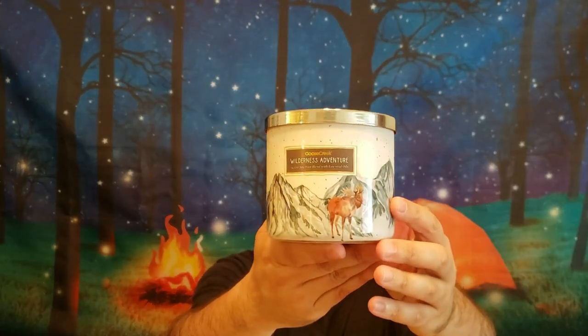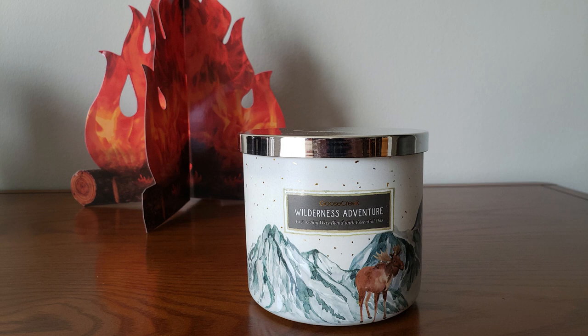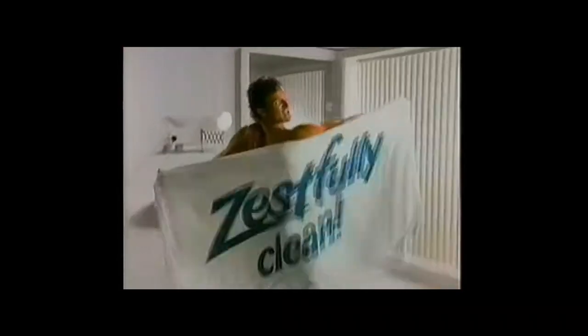Next is Wilderness Adventure. I love the moose on the label. It's Whitewoods, Frosted Fir, Evergreen Sprigs, Rose, Birch, and Patchouli. This smells very fresh and soapy — a lot like Zest Bar Soap or Irish Spring. It smells clean and fresh like a bar soap. But I do like the scent on this candle. It's a nice, fresh, and clean scent.